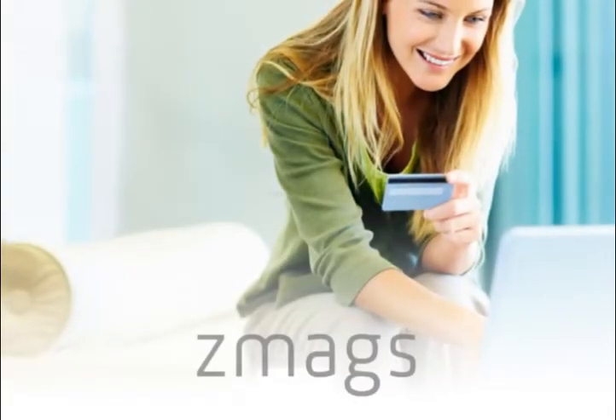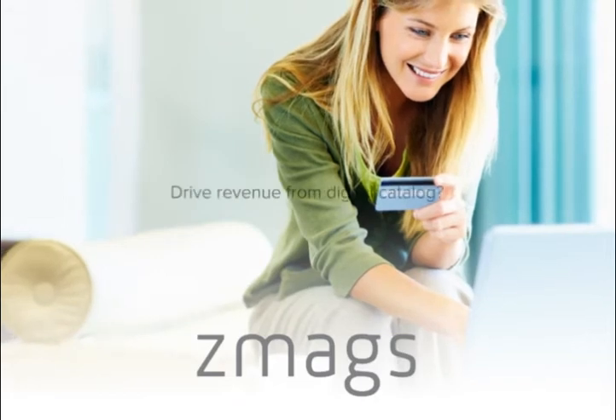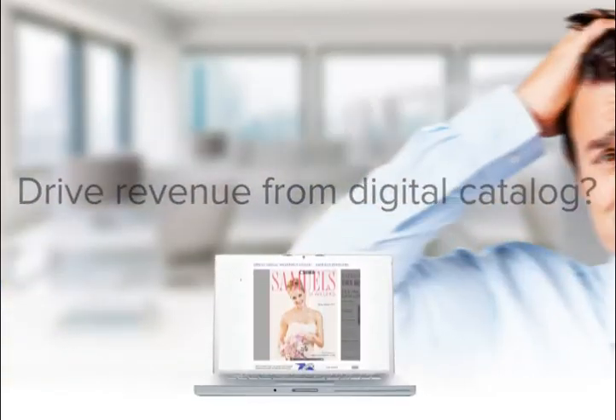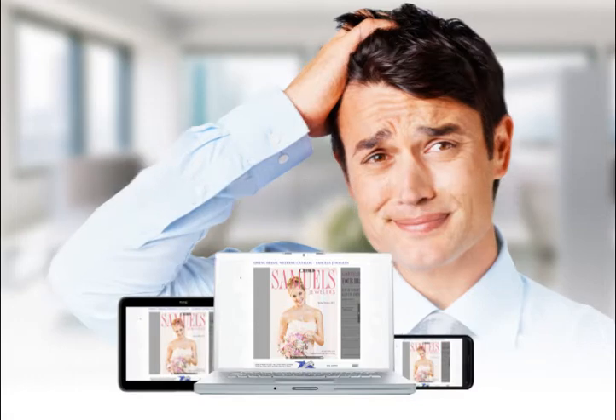Do you want to make it easier for your online shoppers to get inspired? To make your existing digital catalog a revenue channel on all devices? But you're worried it'll be too complicated to integrate with your e-commerce backend.